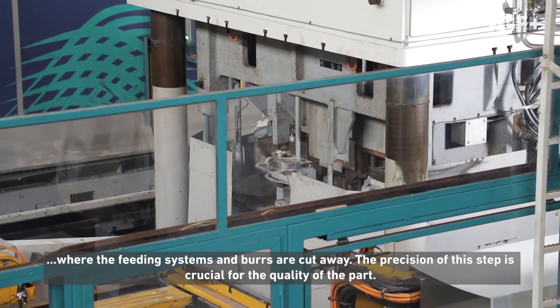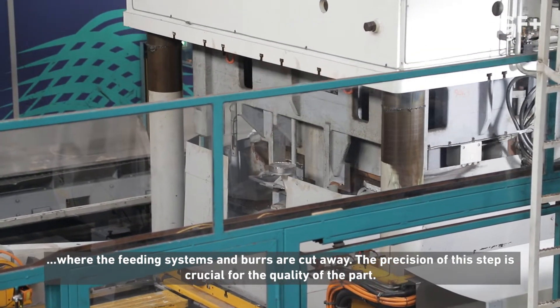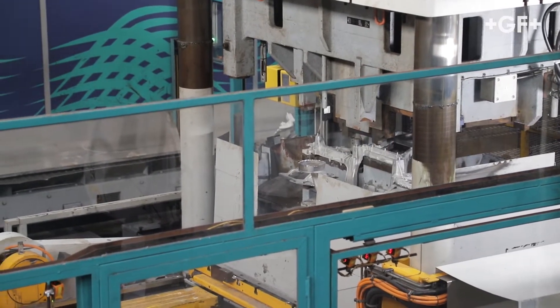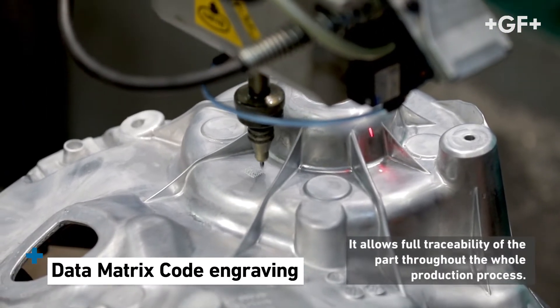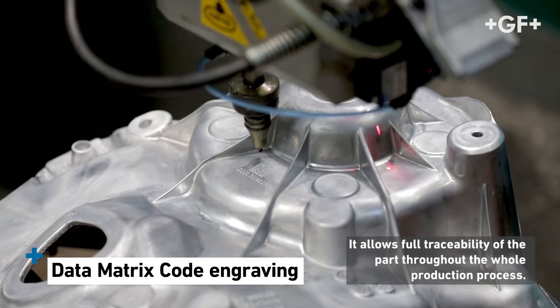The casting is cooled down and prepared for the trimming process, where the feeding systems and burrs are cut away. The precision of this step is crucial for the quality of the part. Each part is engraved with a data matrix code, allowing full traceability of the part throughout the whole production process.